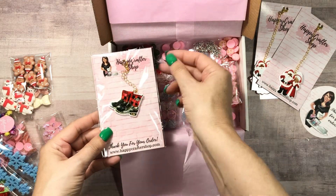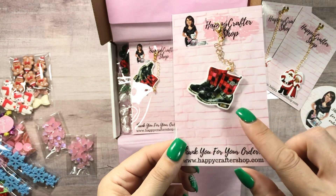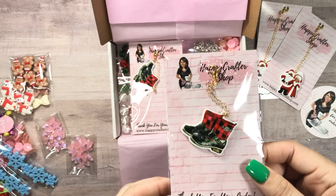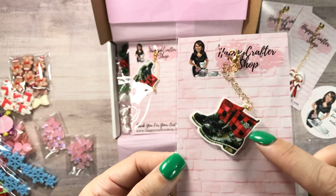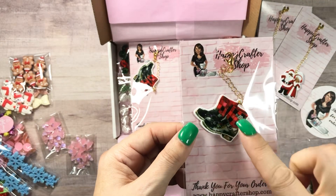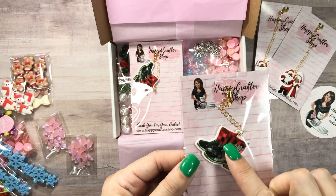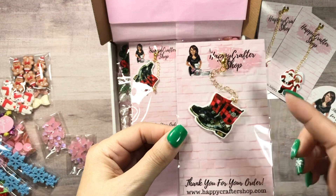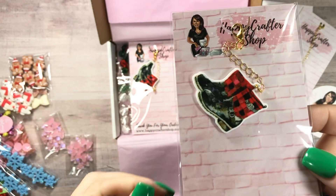I've been eyeing these. They've been on her shop for a while and I'm like, why aren't people buying these? They are stinking cute — a little buffalo check boot. I think these are adorable. I got two, so I could do one on a gold chain and one on a silver chain. I'm trying to show them close-up because it's hard to see online.